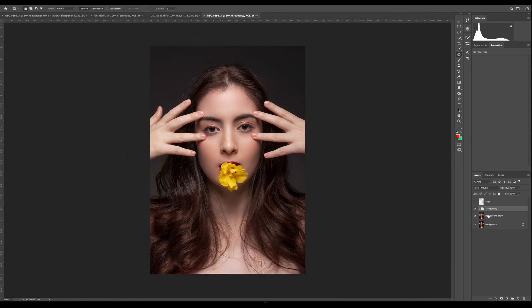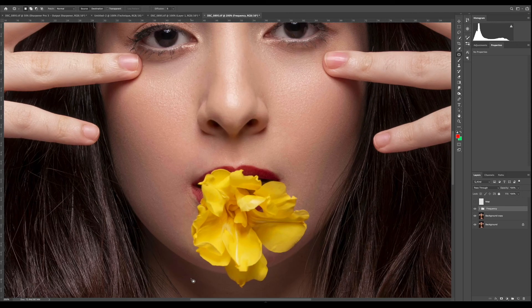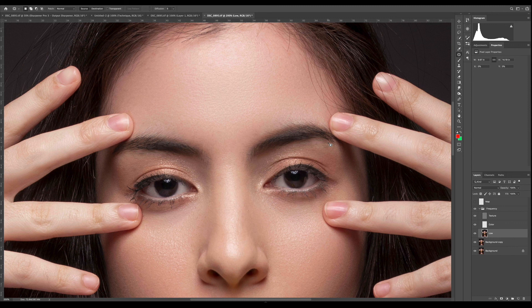I'll continue talking while fixing some of the problems here. I know you're worried about the shadows and highlights you lost doing this step — don't worry, because the next tutorial I'll be uploading, within two days, will be on burning and dodging, and that's where we'll bring back all those shadows and highlights along with a little bit of contouring on the face. I don't want information overload. Check the description below for a link with the original photo and the actions I made for you — all free. Please hit that subscribe button and leave comments.